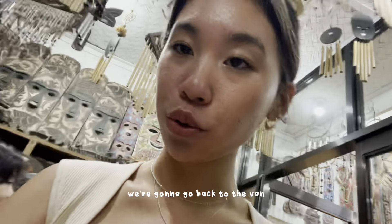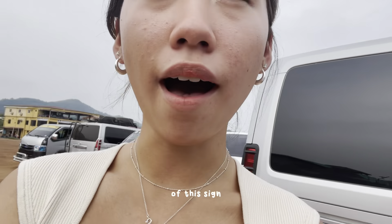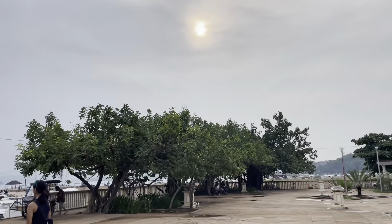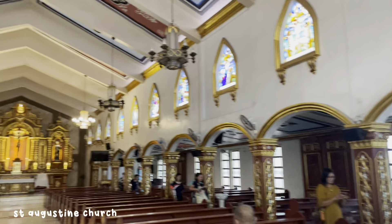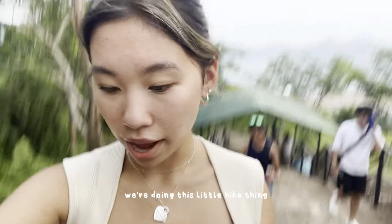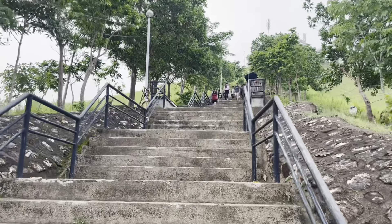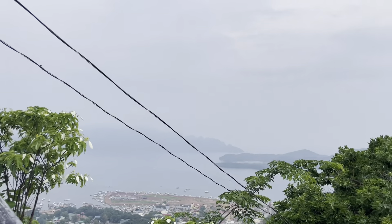We just finished shopping and we're going back to the van to the next stop on our tour. We're at our next area — I think it's a sign, we'll see. We're doing this little hike to get to the top of this mountain hill, so we'll be right back.